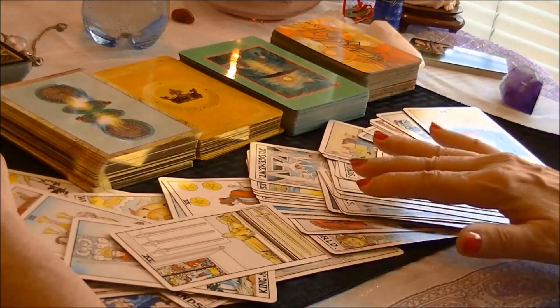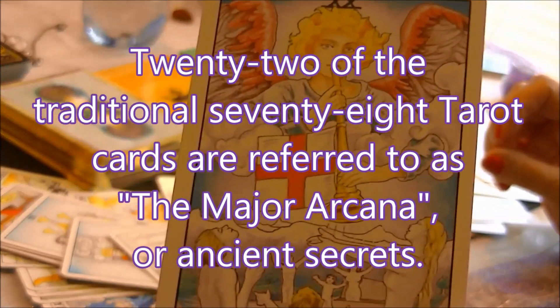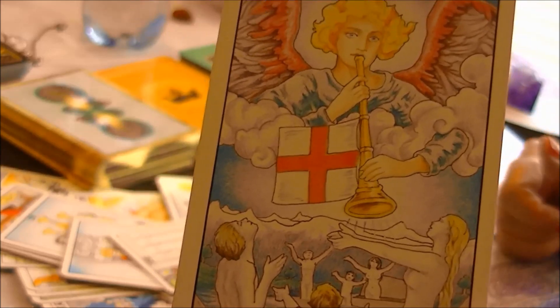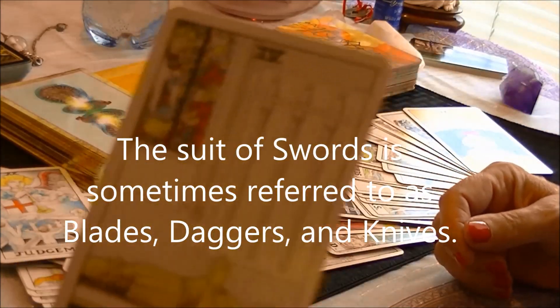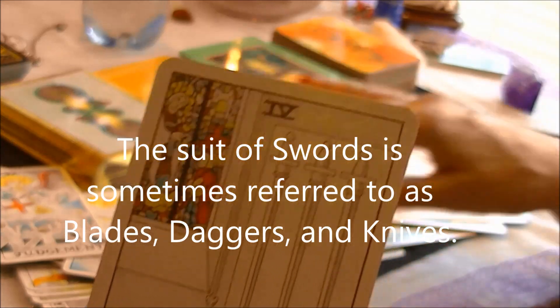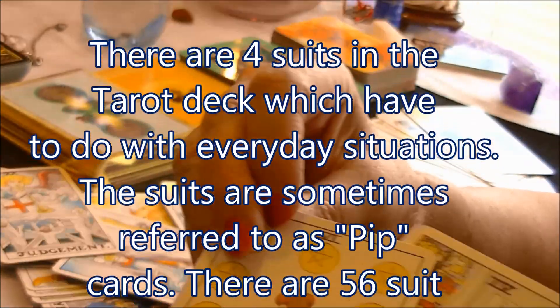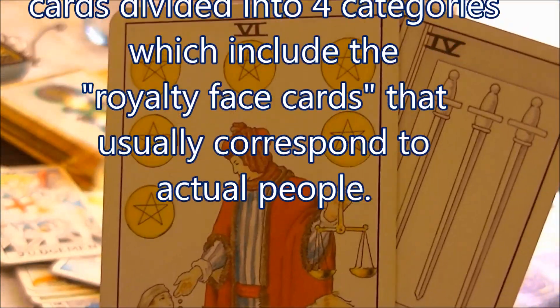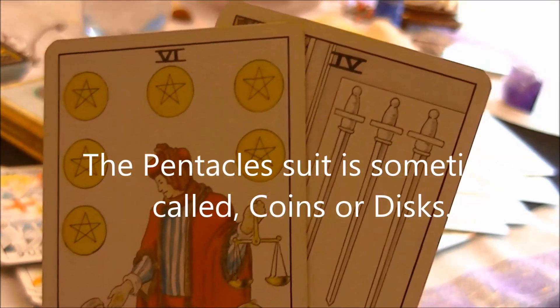We have what's called the Major Arcana — these are major influences on someone's life and usually have to do with a major life lesson. Then we have the suit cards or the pip cards. These are the swords, and they have to do with mental thinking and difficult situations. These are the pentacles, which have to do with monetary things, possessions, land, money.